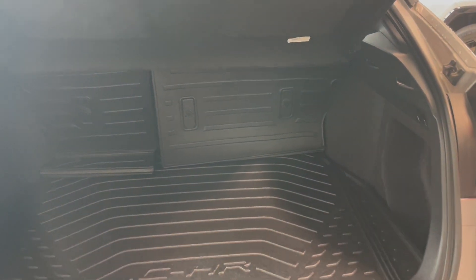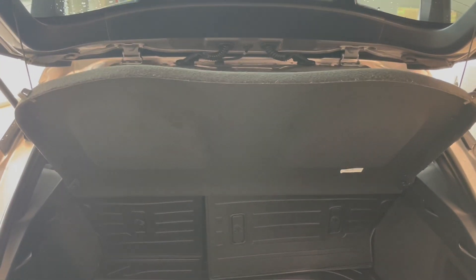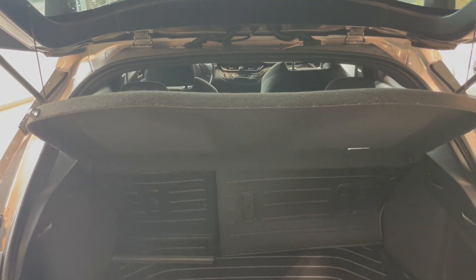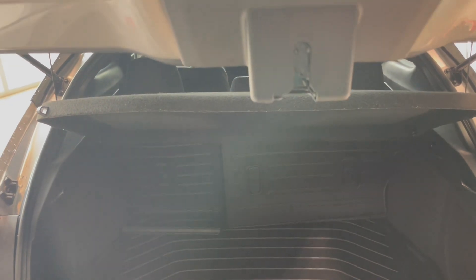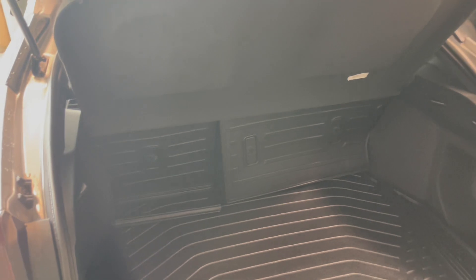Once opened, you have lots of space for storage as well as a plastic mat. You also have a cargo cover that folds up and down as you open the trunk. The back seats can also fold down for even more storage space.